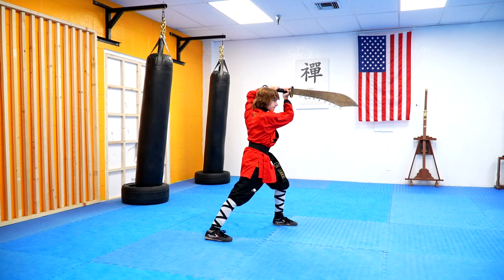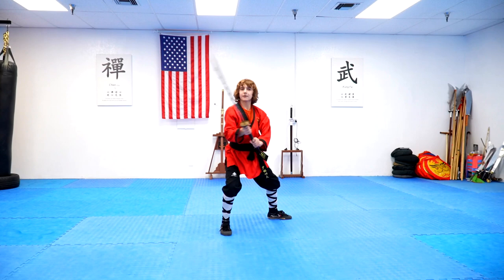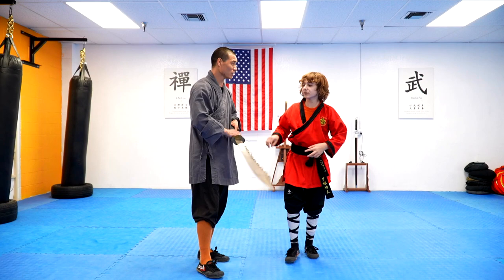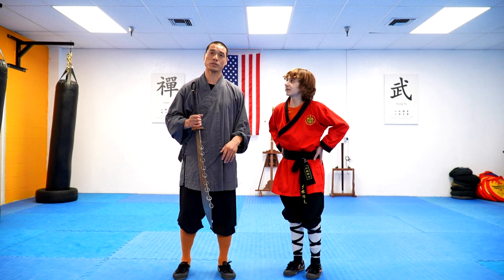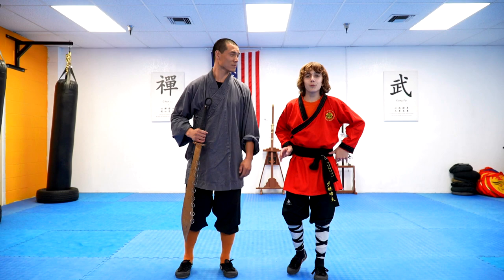I know that was ridiculously heavy because you need to train your muscles. Sometimes we use it to practice our flexibility and power — that's what we do, use a heavy weapon to train. Thank you for watching everyone, make sure you like and subscribe for more content like this, and we'll see you all in the next one!